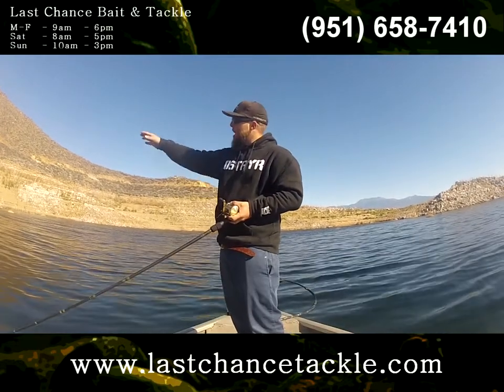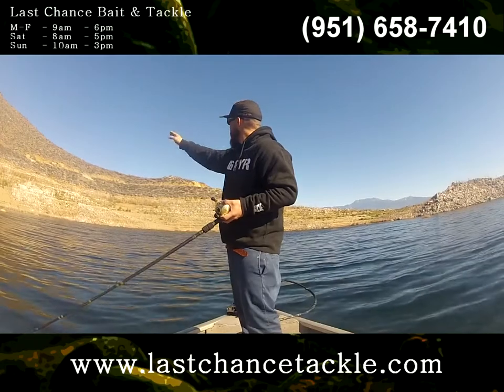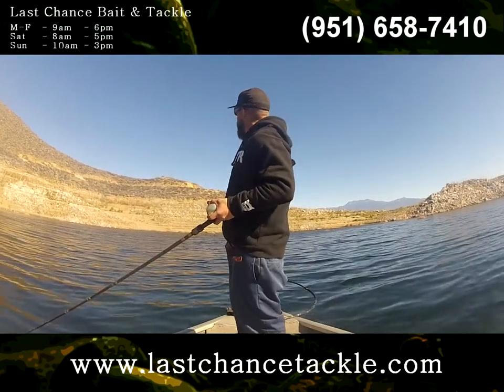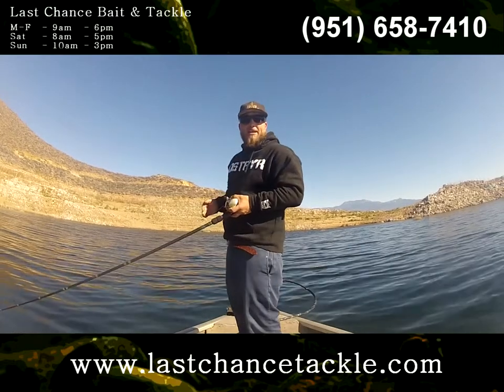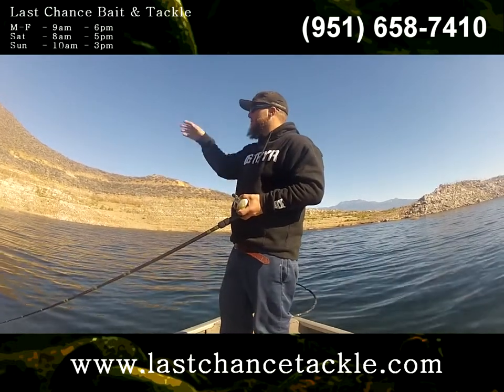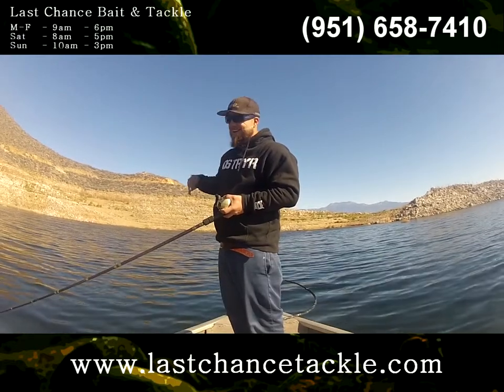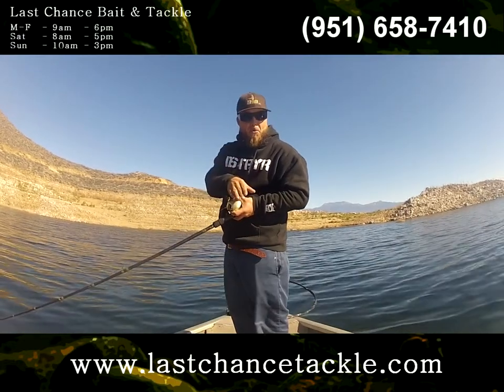Right now I'm actually sitting on top of a point. There's a little cut right here, another point, and another cut over there. If I were to make a cast and bomb it straight out that direction, I'd be casting almost on top of the center of that little creek channel drain that's coming off the hillside — not really the spot I want to be at if I mark fish on top of that point.